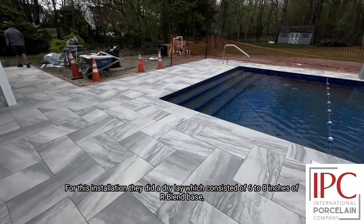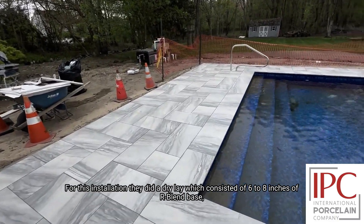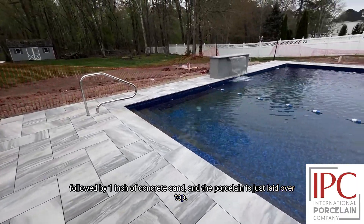For this installation, they did a dry lay, which consisted of 6-8 inches of gravel and base, followed by 1 inch of concrete sand, and the porcelain just went and laid over top.